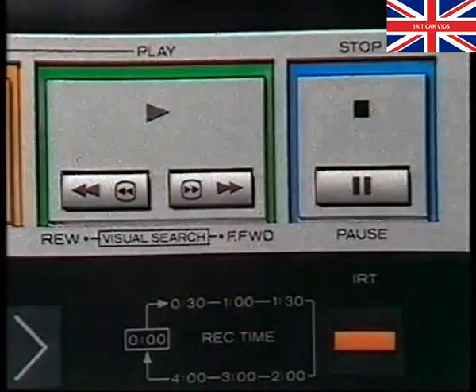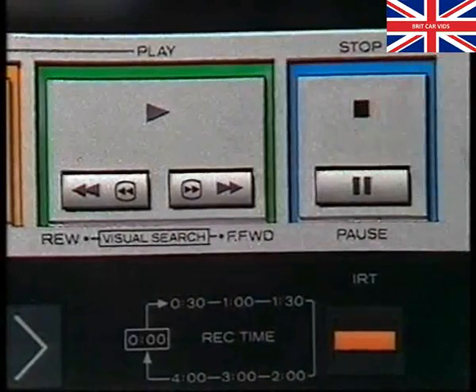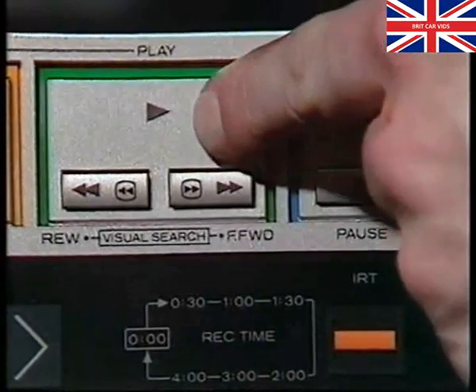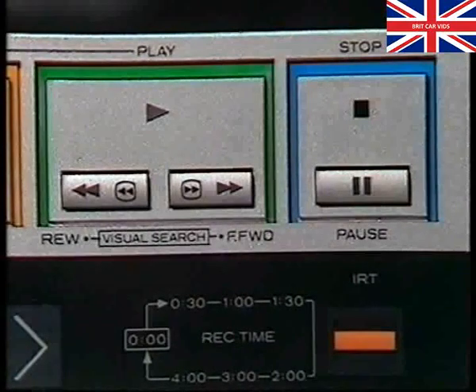At this point in the program, stop the tape and answer the series of questions in section one of the accompanying workbook. When you're ready, restart the tape and resume the program.